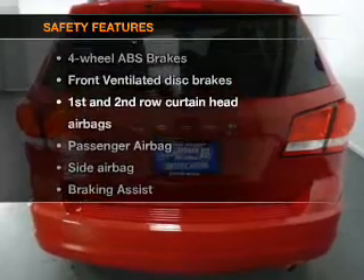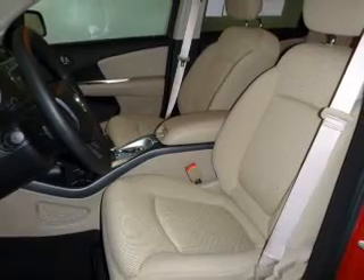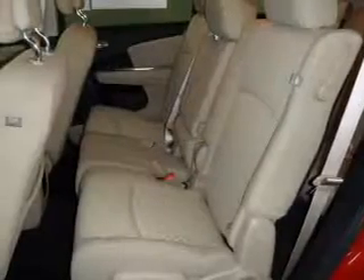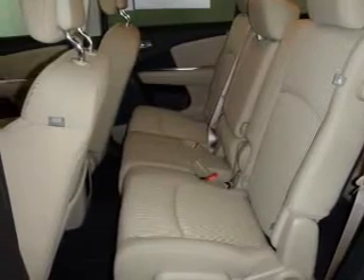Front ventilated disc brakes, passenger airbag, side airbag, curtain head airbags, stability control. Our website offers more information on all of our vehicles.